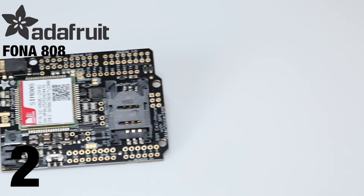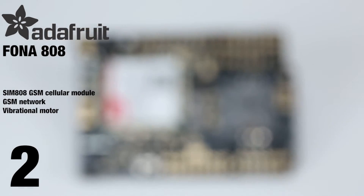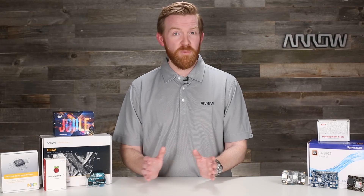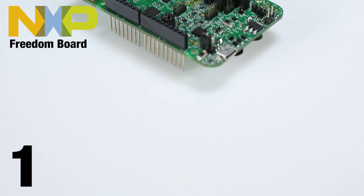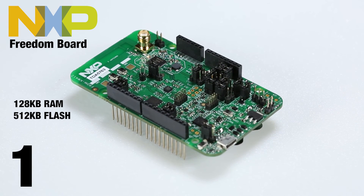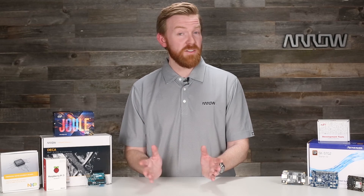Bring your Arduino project up to smartphone status with the Fona 808 GPS and Cellular Shield that lets you add location tracking, voice, SMS, and data using a 2G SIM card. The Freedom Board gives you ultimate dev board flexibility by letting you choose the Kinetis MCU in software, as well as offering a selection of sensor and power management expansion kits.